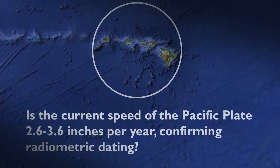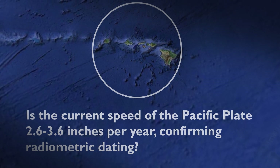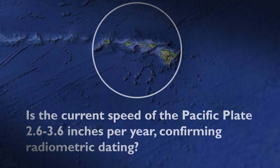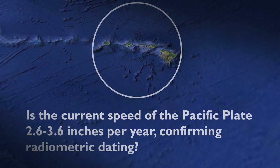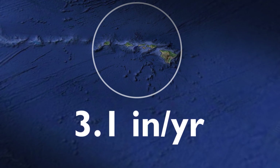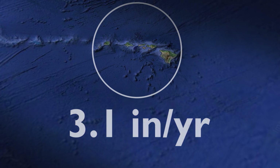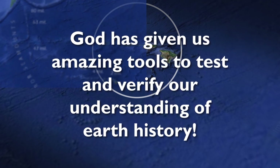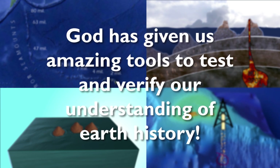On the other hand, if the radiometric datings are way off, the measured speed should be nowhere close to the calculated rates. So what do we find? The measured speed of the Pacific Plate over the Hawaiian hotspot today is averaging 3.1 inches per year. Testing doesn't get much better than this. God has given us some amazing tools to test and verify our understanding of Earth history.